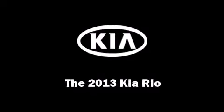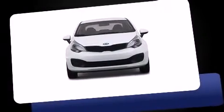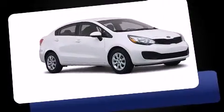The 2013 Kia Rio. This four-door, five-passenger sedan offers the latest in technological innovation and style.